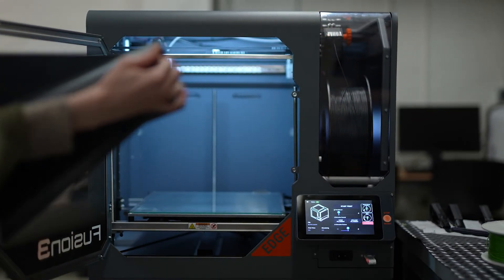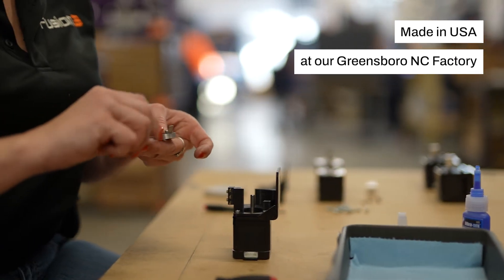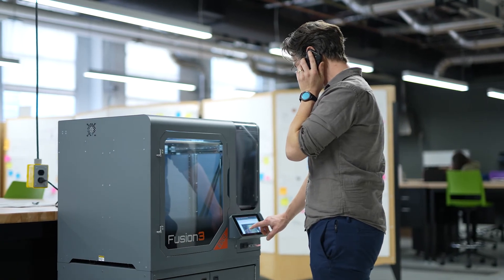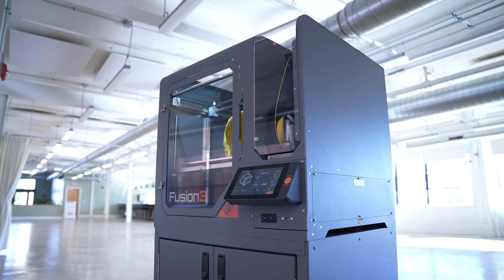Every Fusion 3 3D printer is made in the USA at our Greensboro, North Carolina factory, and comes with a two-year warranty, free lifetime phone and email support, as well as free live training classes from our high-definition video studio.